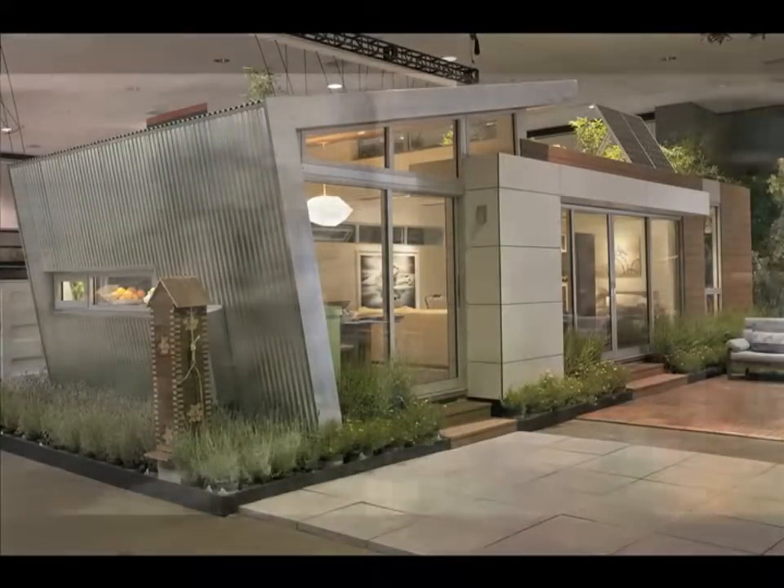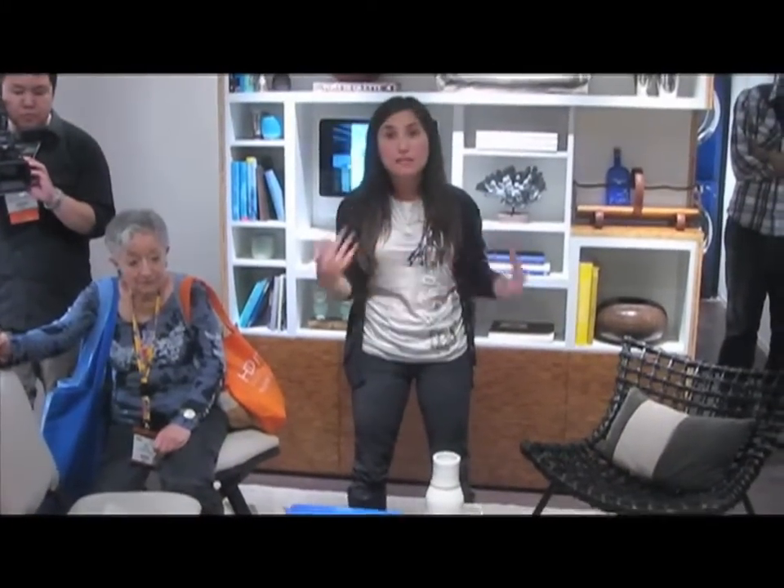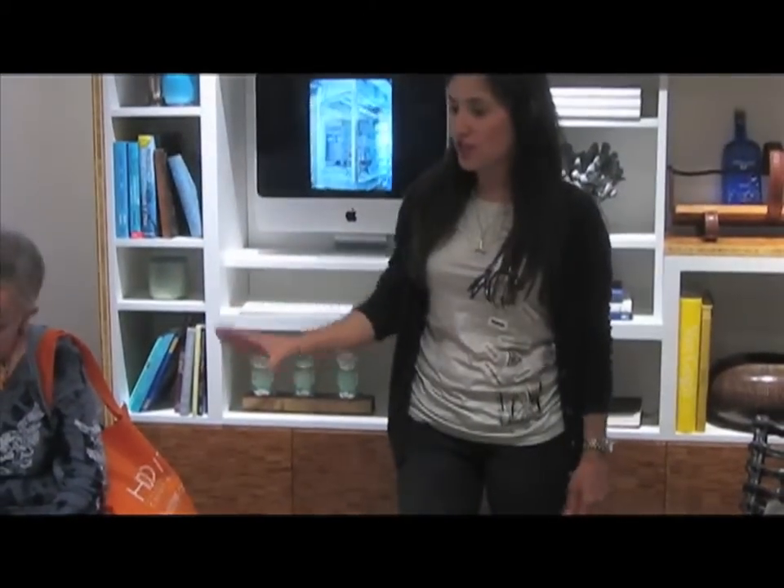So with the furniture, same thing — we were really challenged by this scale. And this couch is the right size; it's a little deeper than we would have liked, but then we started really working with it, and we were like, you know, it's so comfortable, and we need something that makes this feel like a home. It really makes it feel cozy, so if you sit on the couch, it's hard to get up — it is really comfy. And then we used these small-scale chairs.